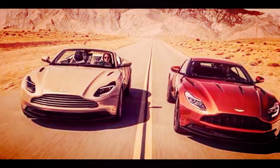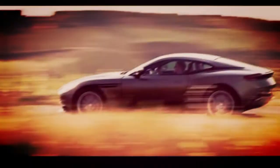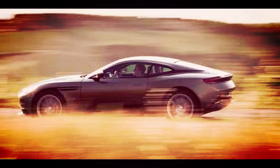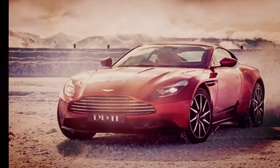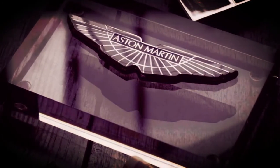While the DB11 comes well equipped with features such as navigation, satellite radio, and a Wi-Fi hotspot, it doesn't offer any active safety features and it will never be a crashed ride. That's okay, since it would be a shame to damage something so beautiful.